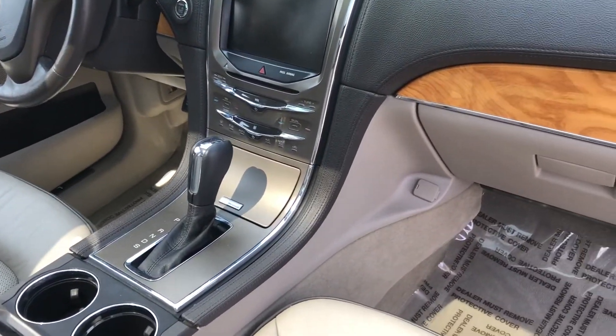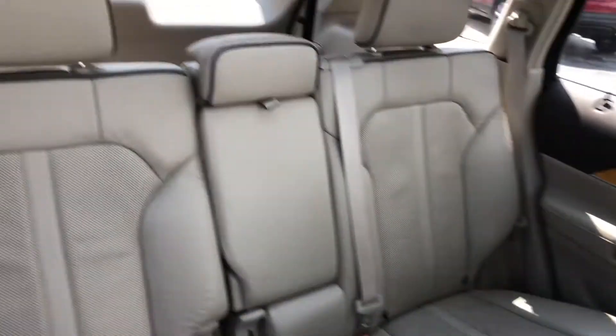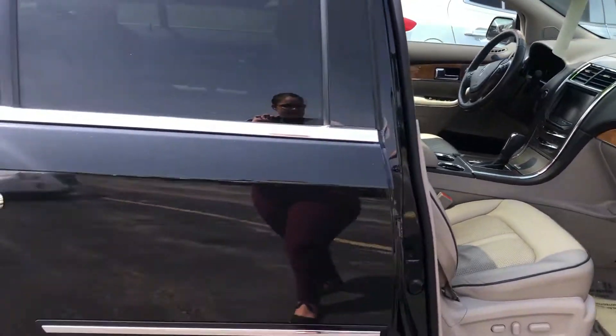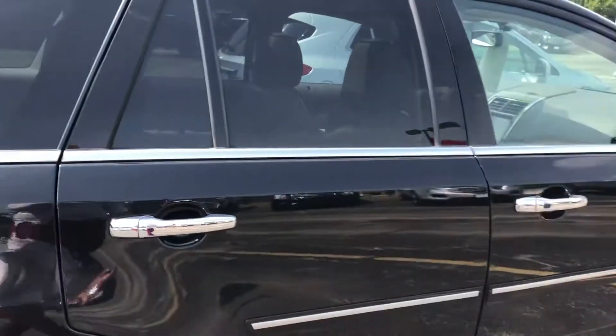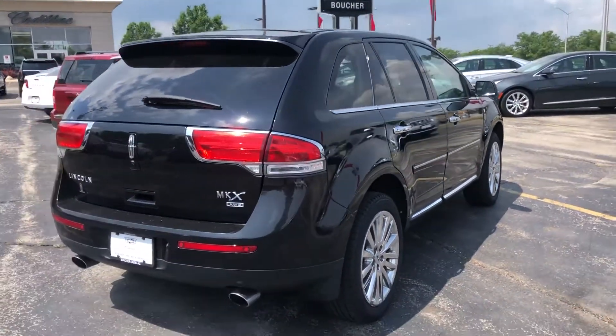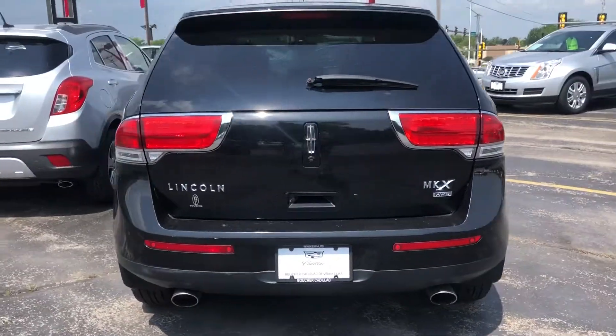It's really nicely loaded with navigation, dual climate control, and everything in this car looks to be in really nice condition. This Lincoln was a trade we took in recently and was inspected by our Cadillac and Lincoln certified technicians.